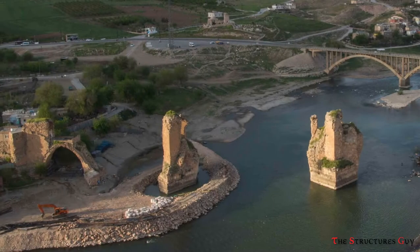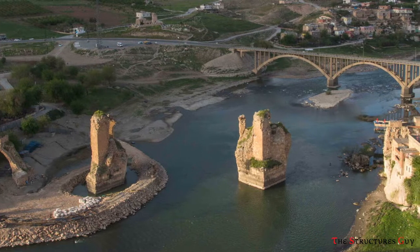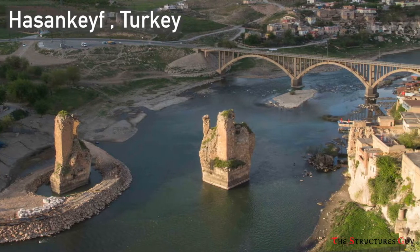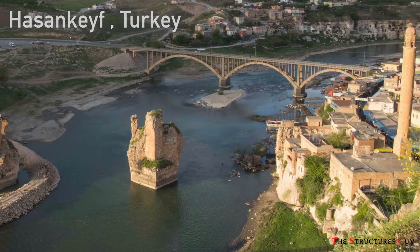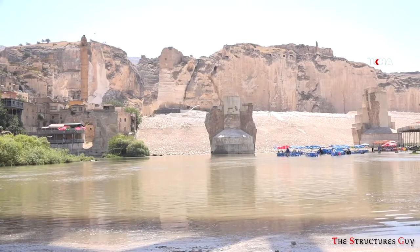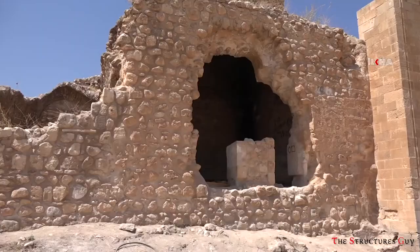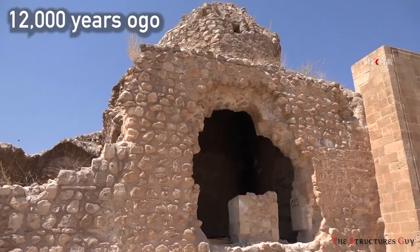Hello everybody, this is TheStructuresGuy and today we'll discuss how the ancient city of Hasankeyf in Turkey was moved to higher grounds due to rising water levels. The town is one of the oldest continuously inhabited settlements in the world, with evidence of people living there as far back as 12,000 years ago.